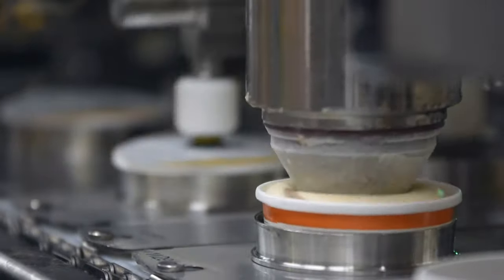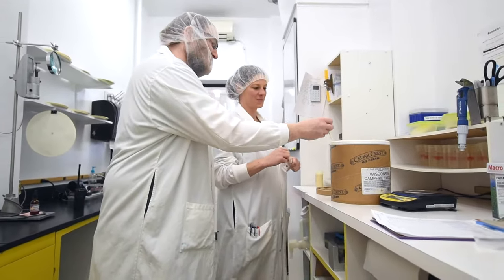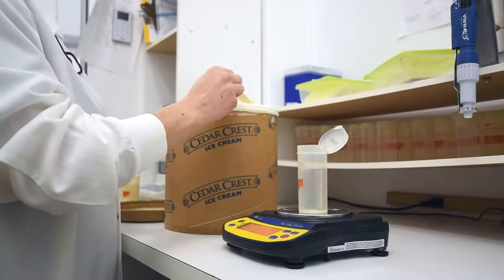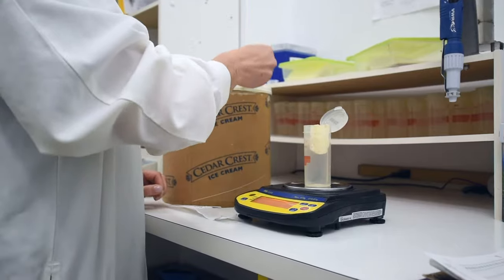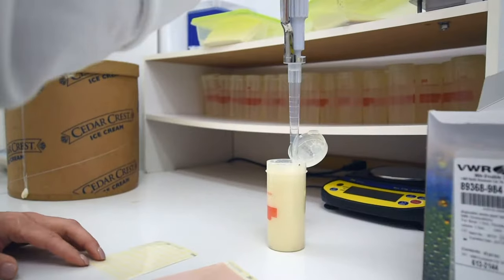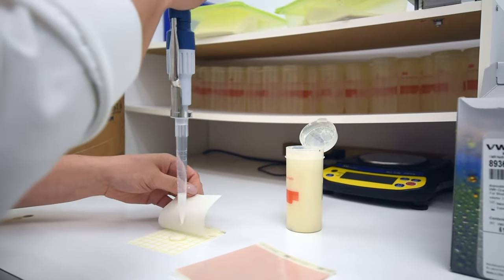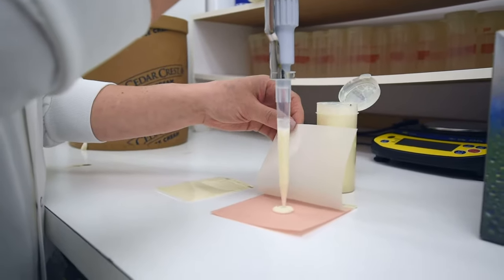Quality control is the heartbeat of Cedar Crest Ice Cream. Here in our lab at our Manitowoc plant, we do many tests to assure the product you receive will be safe, consistent and delicious time after time. When ingredients arrive at our manufacturing plant, they are tested here in the lab for their compliance against our company standards. When production is about to begin, we are routinely taking samples before we start processing as well as during processing, and test them against federal and state regulations.